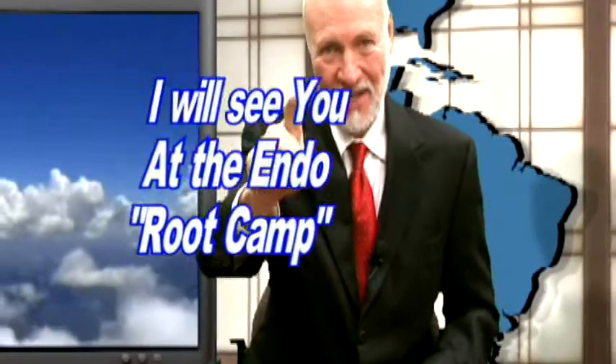That's it for another edition of the Root Tip of the Week. I'm Dr. Kit Weathers, and I will see you at the next Root Tip.